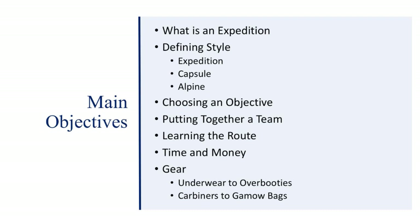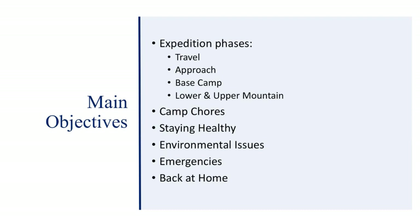Tonight we're going to learn what an expedition is, define the style of an expedition — capsule style, alpine style, and super alpine style — different ways of choosing an objective, putting together an expedition team, learning the route, time and money, gear from underwear to overbooties and carabiners to gamu bags. The expedition phases break down into travel, approach, base camp, lower and upper mountains, camp chores, staying healthy, environmental issues, emergencies, and back home before you leave and when you return.